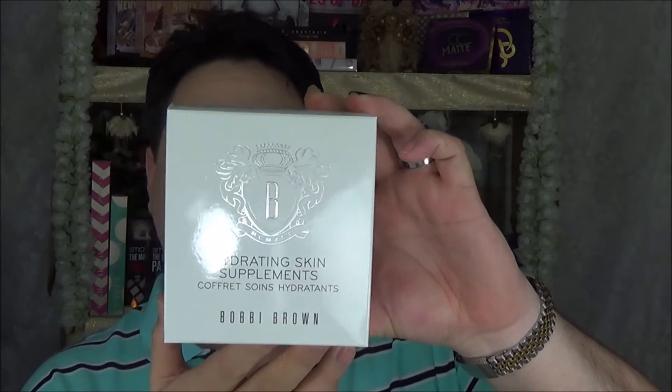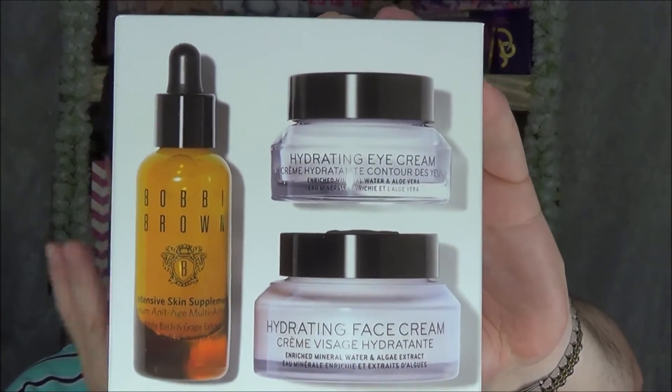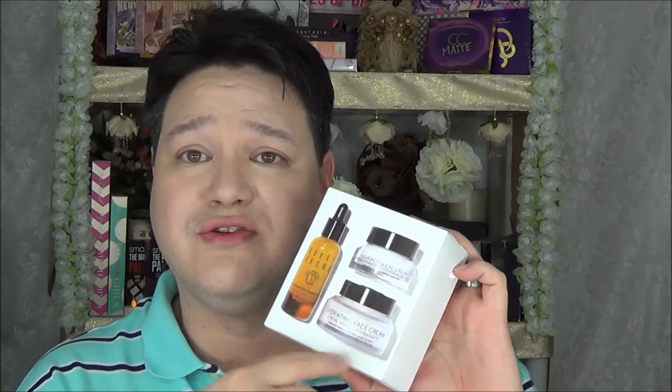Next I picked up the Bobbi Brown Hydrating Skin Supplements coffret, which includes the Intensive Skin Supplement, Hydrating Eye Cream, and Hydrating Face Cream. Basically two types of creams and an oil. I've heard really good things about these and I'm definitely going to try them out — or my wife will. Let me know if you want to hear how these worked out.